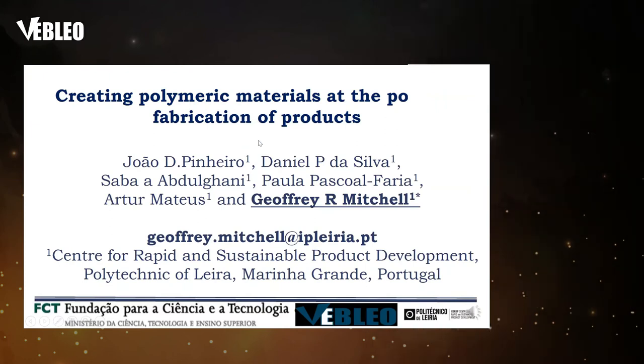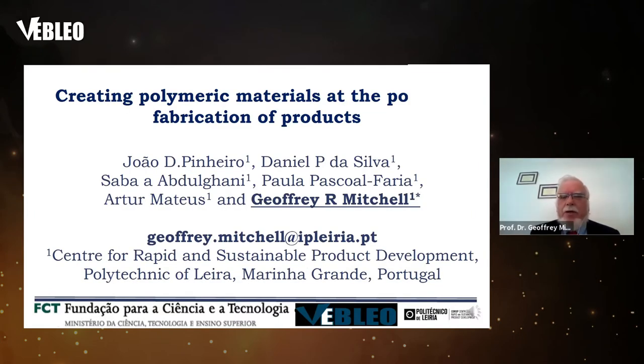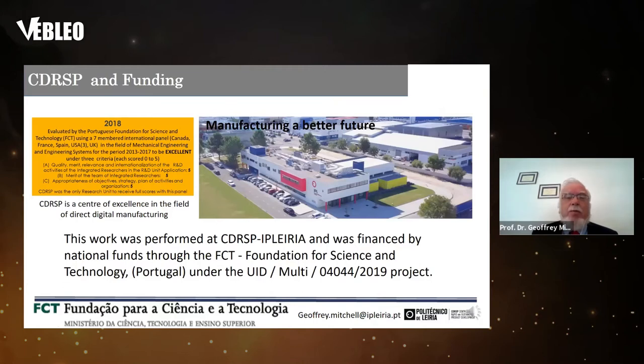It's a great pleasure to present some recent work from the Center for Rapid and Sustainable Product Development, part of the Polytechnic of Leiria in the central region of Portugal. This is on creating polymeric materials at the point of fabrication of products. This work was performed in partnership with Jean Panero, Daniel Da Silva, Sabah Abdul Ghani, Paola Freya, and Artur Mateus, and was supported by national funds from the Foundation for Science and Technology in Portugal.